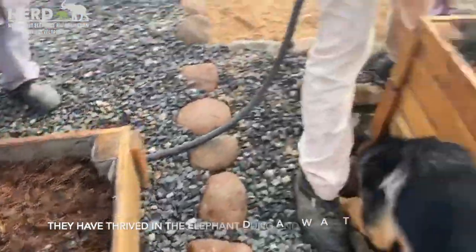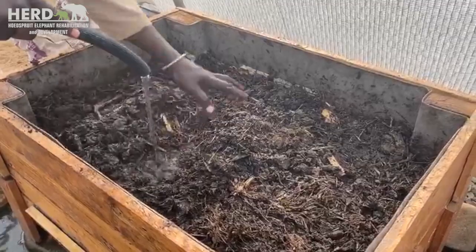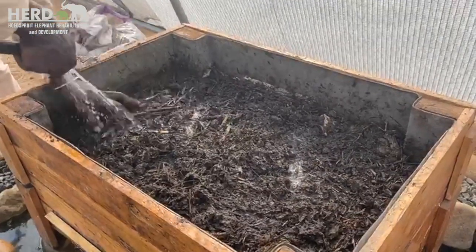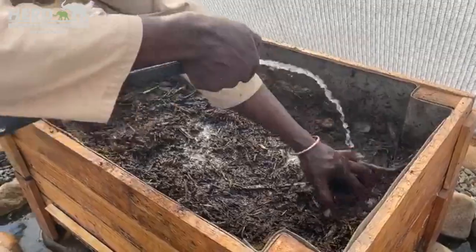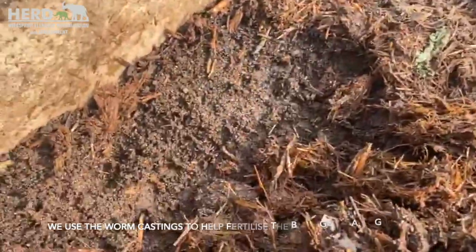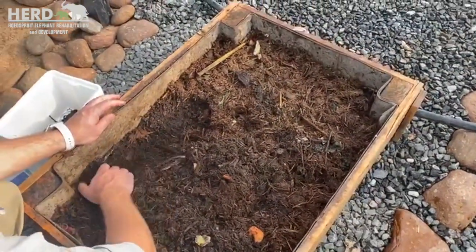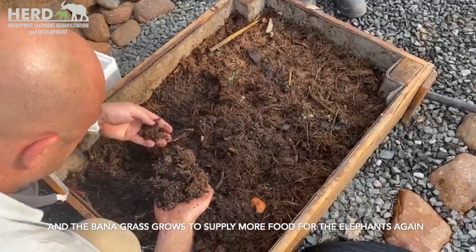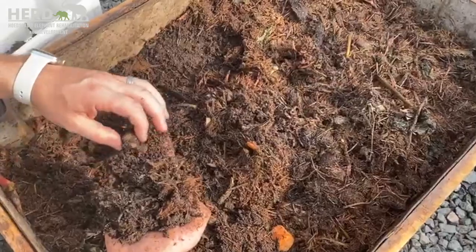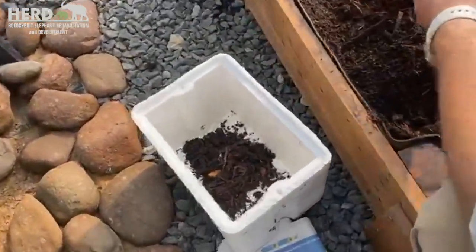We're going to transfer them into that new bucket that doesn't have worms. Herman is now just wetting all the elephant dung and soil that's been in there. We've got all the casings underneath which we're looking forward to using in our erosion planting or banner grass. The big work now is to take out all the little worms from this side and put them into the new container.